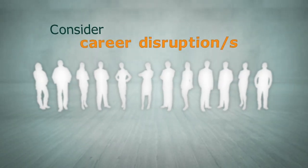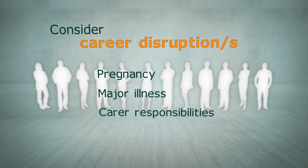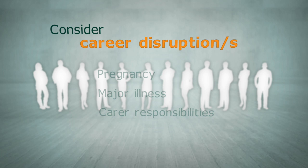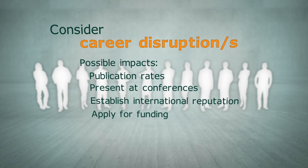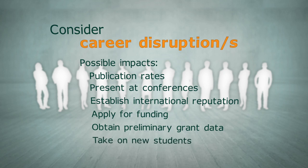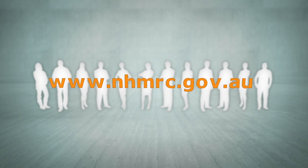When reviewing applications with career disruptions, panelists take into consideration that career disruption — including pregnancy, major illness and carer responsibilities — can have long lasting impacts on a researcher's career progression. These types of disruptions may not only impact negatively on publication rates, but can severely diminish opportunities such as the ability to present at conferences or to establish an international reputation or apply for funding. It can also make it difficult to obtain preliminary data for grants or take on new students. Panel members need to consider the impact of a career disruption when scoring applications and should familiarise themselves with the instructions on career disruption that are provided on the NHMRC website.